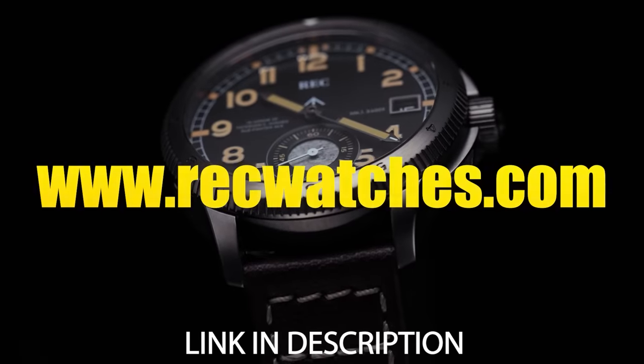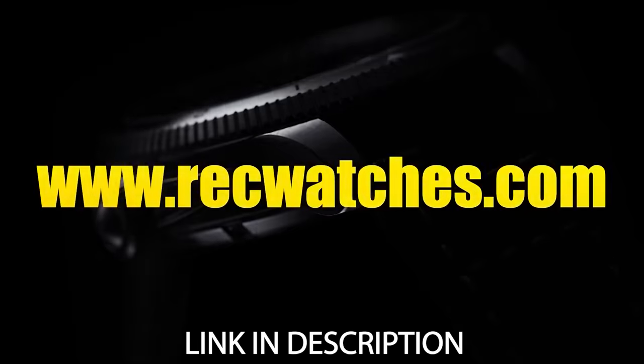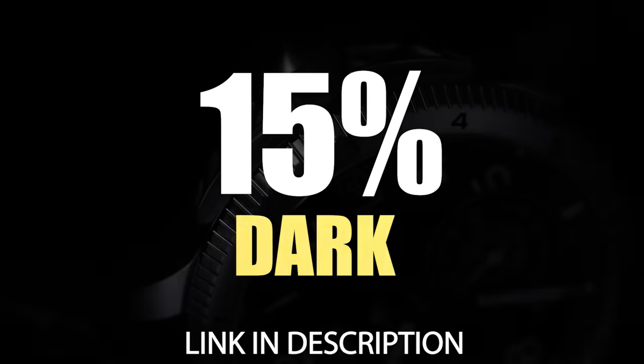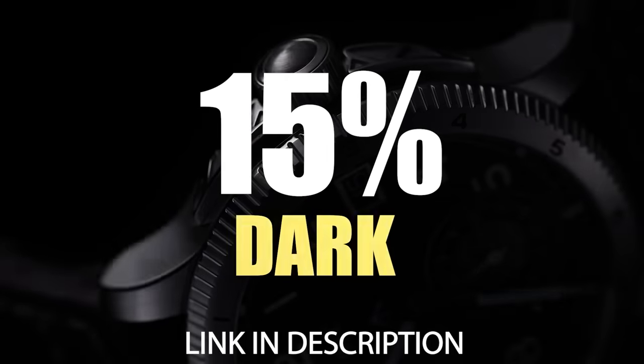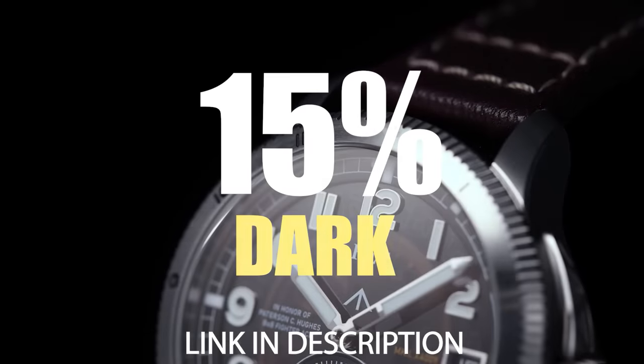Be a part of one of the most important Spitfire restoration efforts by going to www.recwatches.com and claiming a 15% discount using the promo code DARK on any of the limited-edition timepieces. Take part in preserving history while indulging in luxury.